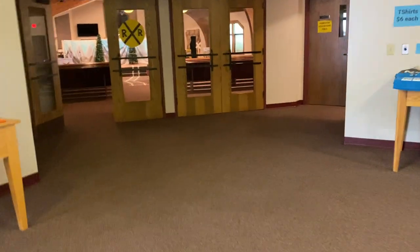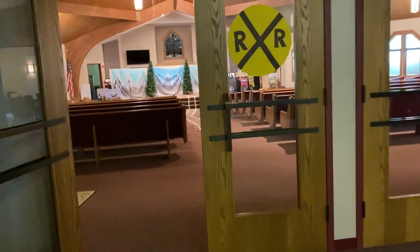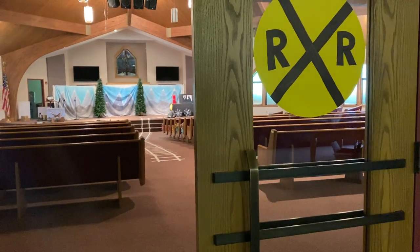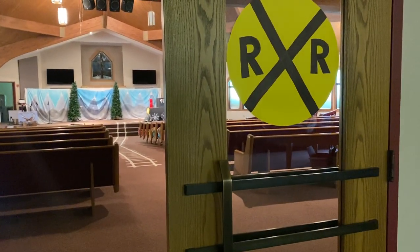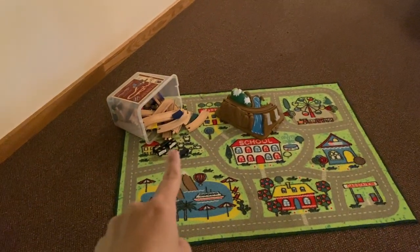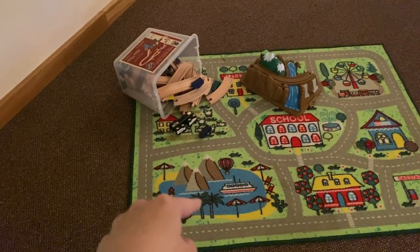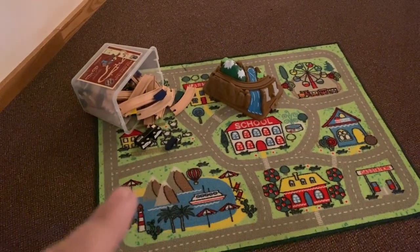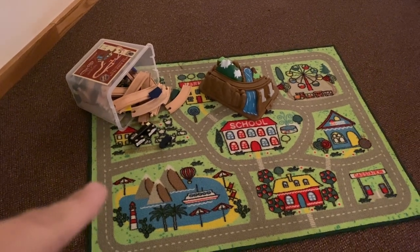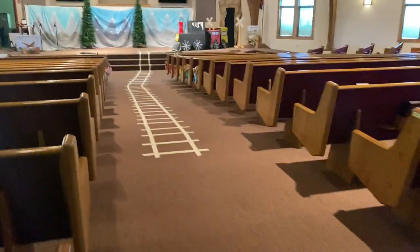Our largest age group by far is preschoolers, so we like to have a few toy-ish things around for the kiddos hanging out with their parents who are volunteering. This is just a piece of poster board we colored with Sharpie to make a railroad crossing sign. Here in the sanctuary I put a train track set with one of the rugs from our church nursery — it's actually been the best thing because during our volunteer meetings the kiddos are just back here having a ball.